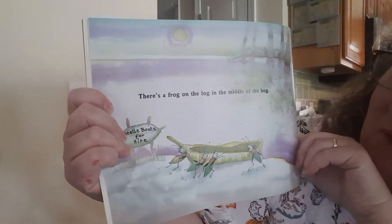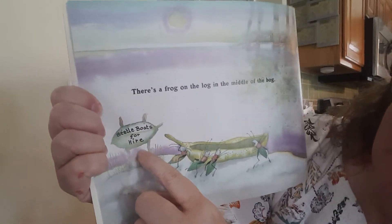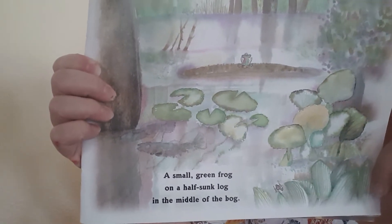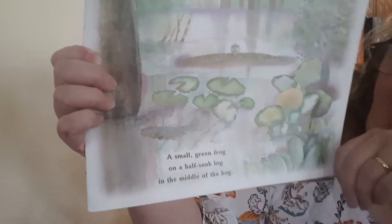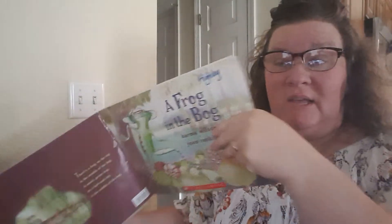There's a frog on the log in the middle of the bog. There's our frog — a small green frog on a half-sunk log in the middle of the bog. So our bog area is someplace that has water, right? There looks to be plenty of water.